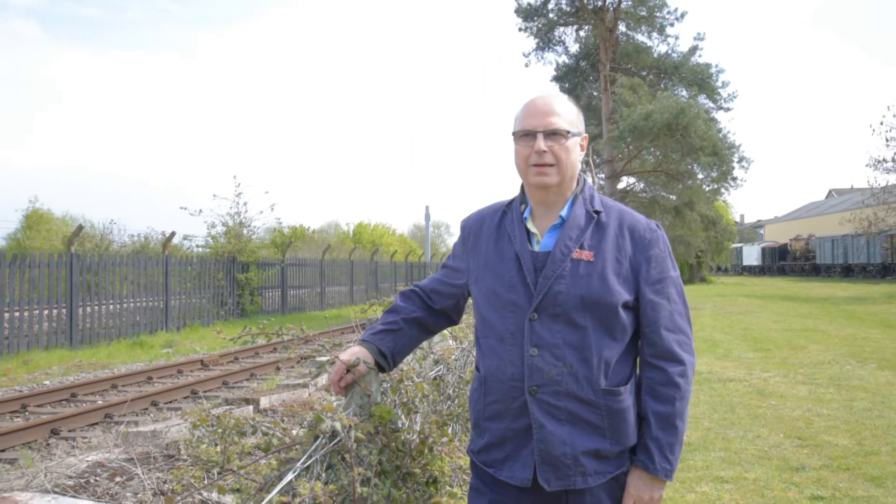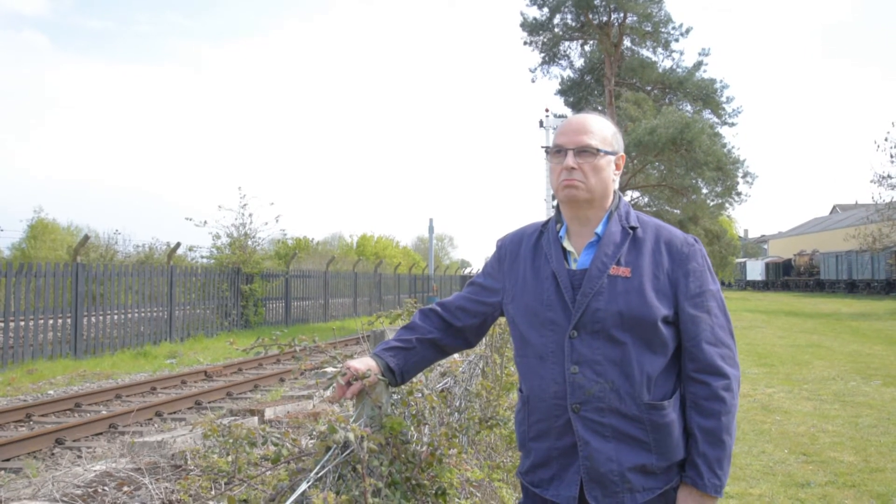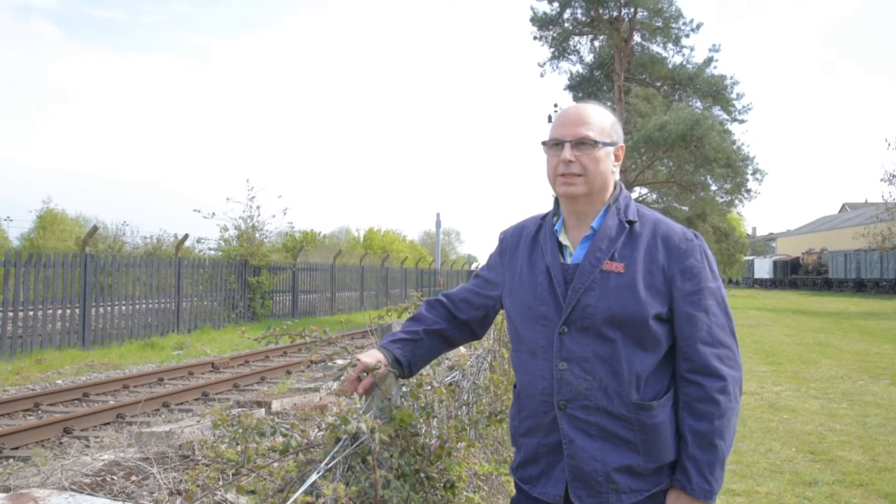I'm Richard Preston. I'm now the chairman of the Great Western Society and have been for two years, three months, but have been involved down here on and off since 1969.